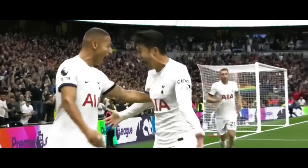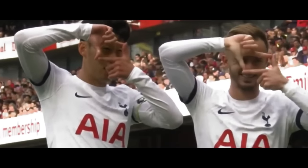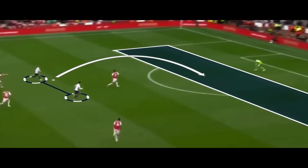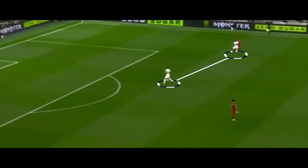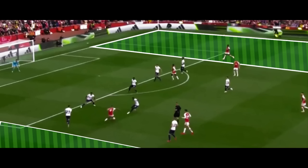Ever wondered how four seemingly simple tactics have the power to redefine Tottenham's game? In this video, we'll delve into an in-depth analysis, exploring what these tactics are, how they are implemented, and the strategic reasoning behind Postecoglou's decision to integrate them into Tottenham's gameplay.